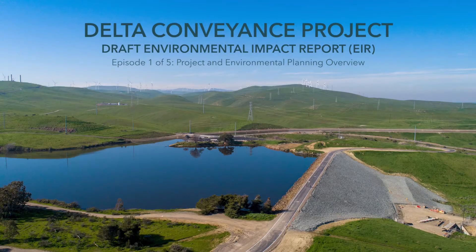Hello, and welcome to the first episode in a series of short videos about the Draft Environmental Impact Report for the Delta Conveyance Project, which is now available for public review and comment. We hope that you'll find the subsequent videos in this series helpful in learning how to navigate through this important document and engage in the public review process.